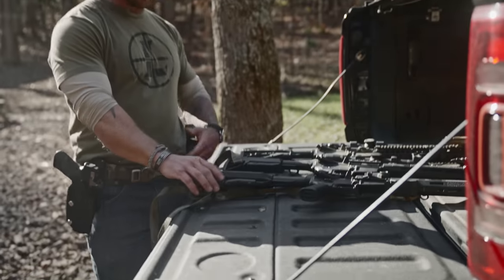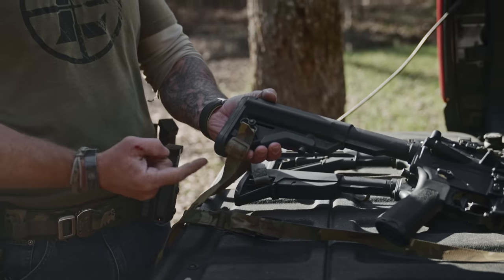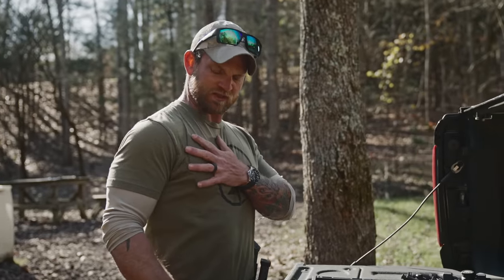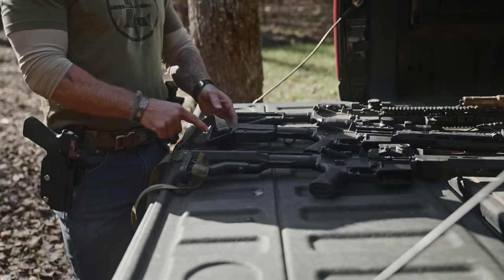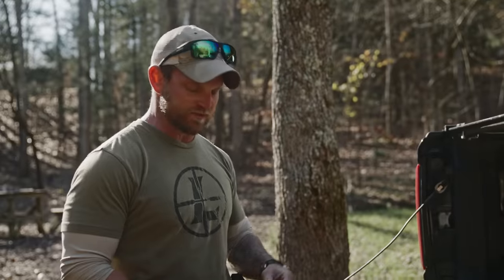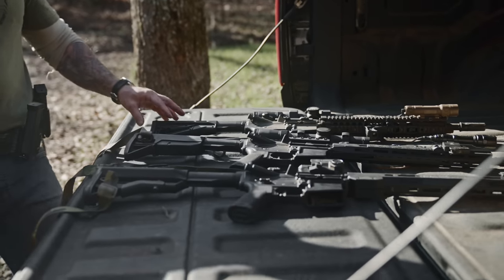The flat buttstock is the one we like most. Here we have a B5 Systems Bravo stock - it's pretty much flat with just a very slight cant in. My guess is they put that slight cant in because your chest angles down slightly, so the shoulder isn't perfectly flat. That makes a lot of sense to me. Between the B5 and the BCM, those are the two I like most. Both make great products.